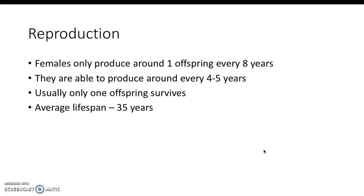The reproduction rate is that females only produce about one offspring every eight years. Every four to five years they are able to reproduce, but around one offspring survives, and when they are born they're actually around four to six pounds. Young gorillas until they are around six years old are considered children, so they do have human-like characteristics.